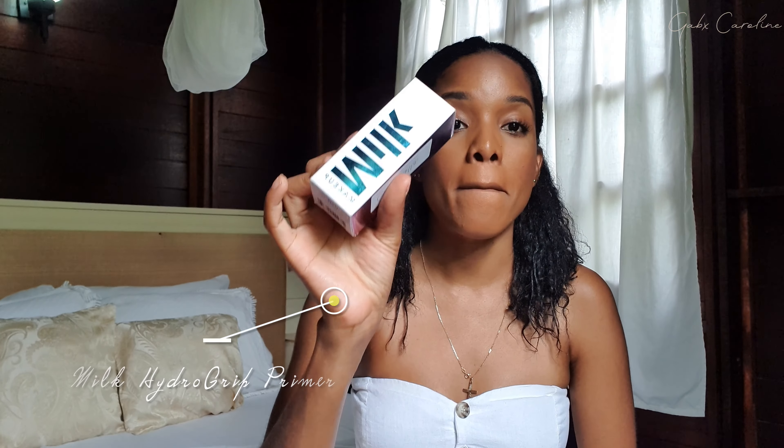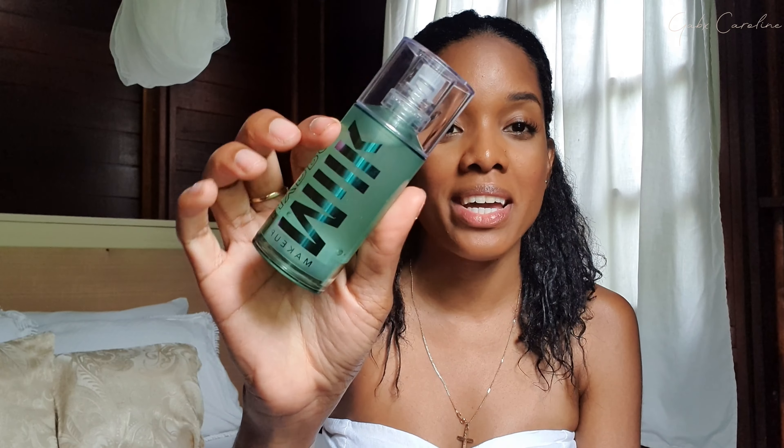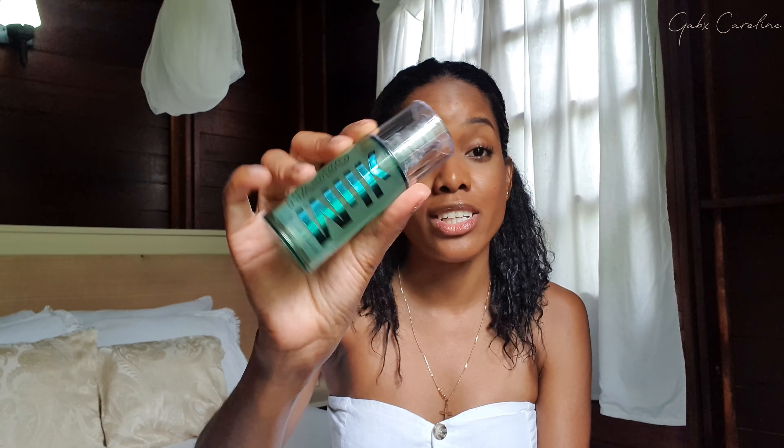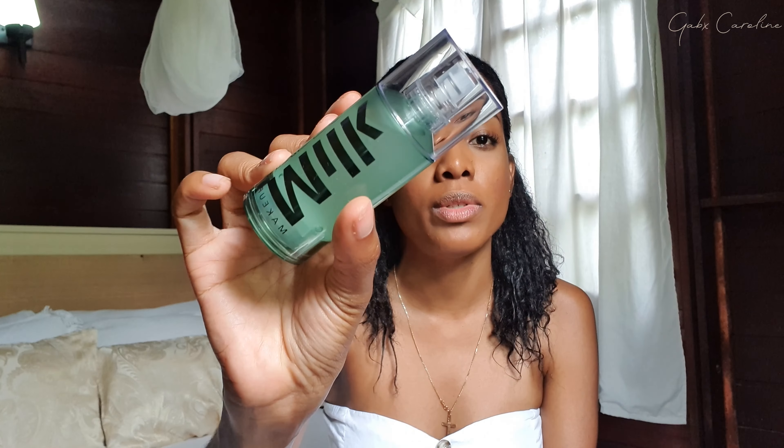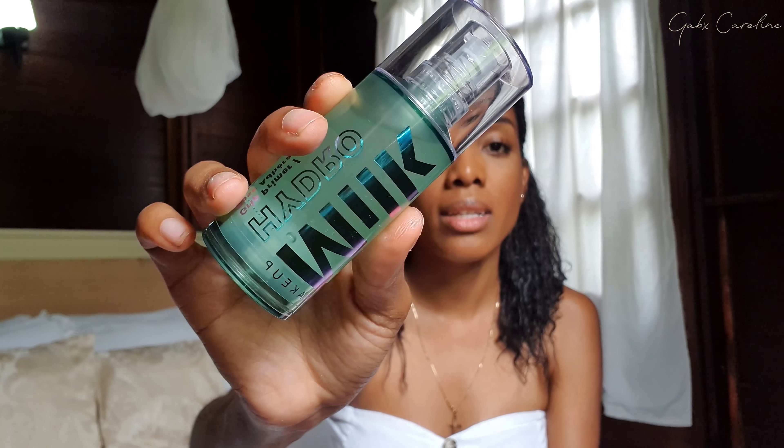This is the Milk Makeup Hydro Grip Primer and it is so bomb. It makes your makeup last all day, it's really good for dry skin, and it feels like a jelly when you put it on — then it dries down a little tacky or sticky, which is perfect for makeup. I had the smaller size before and loved it, so I had to repurchase and get the big one. Milk is definitely becoming one of the brands I'm really liking across all their products.